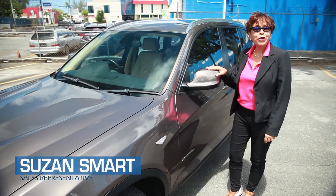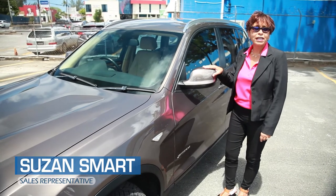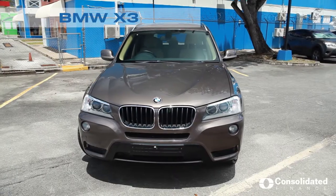Hi, I'm Suzanne Smart. Are you in the market for an executive vehicle? Today I'll be featuring the 2015 BMW X3.